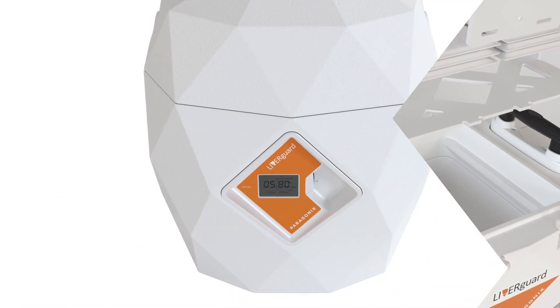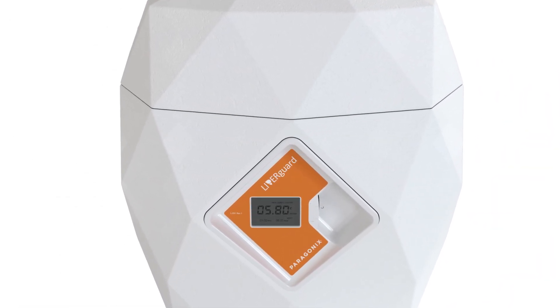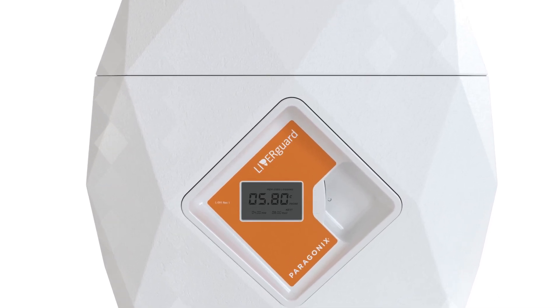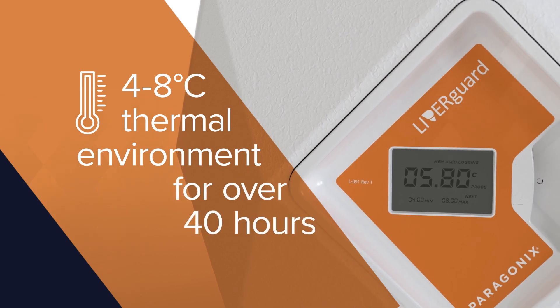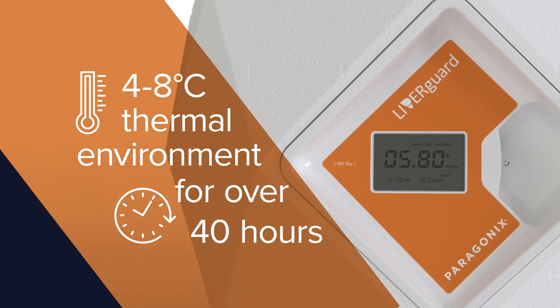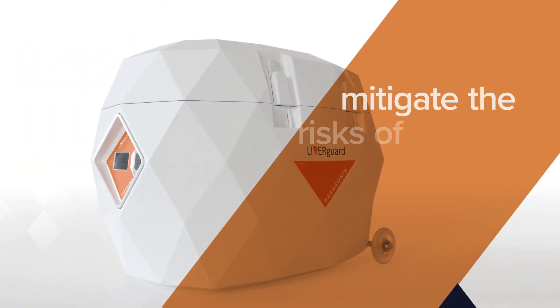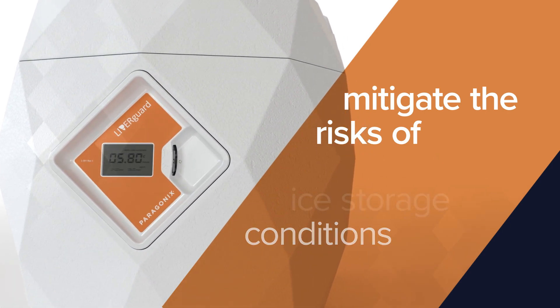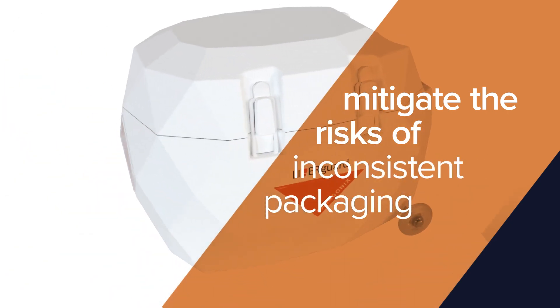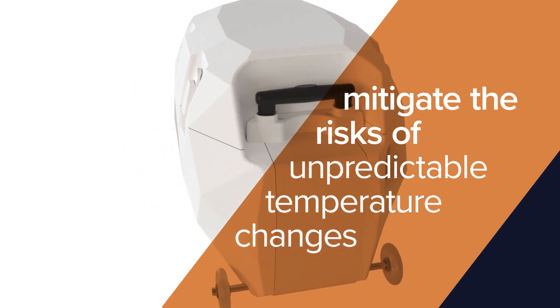Paragonics' precision SherpaCool technology is validated to secure and maintain a consistent thermal environment of 4 to 8 degrees Celsius for over 40 hours. It is designed to mitigate the risks commonly associated with uncontrolled ice storage conditions, such as inconsistent packaging and unpredictable temperature changes.